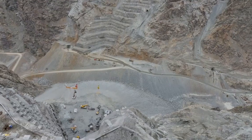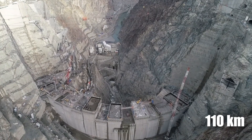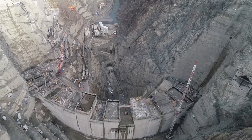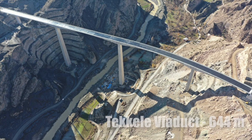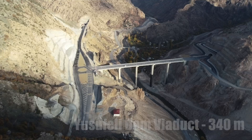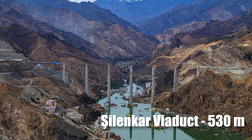The project also involved constructing a network of roads, tunnels, bridges, and culverts totaling 110 kilometers of roads, 45 tunnels, 22 bridges, and 92 culverts to move materials and personnel. This network includes four balanced cantilever viaducts: the Tekeli Viaduct at 644 meters, the Yusufeli Viaduct at 695 meters, the Yusufeli Dam Viaduct at 340 meters, and the Silinkar Viaduct at 530 meters in length.